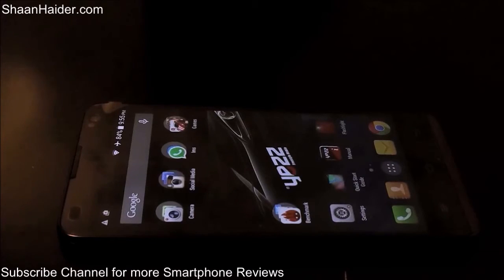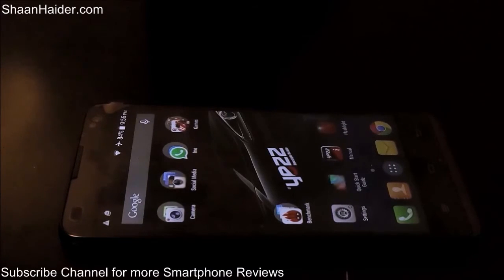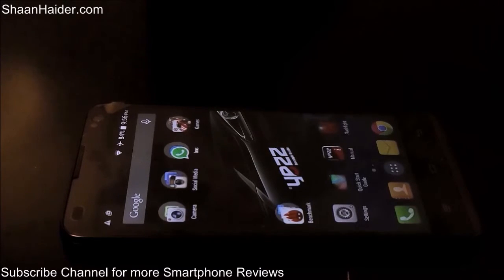Hey guys, this is Sean from seanathe.com, and today we are going to perform the benchmarking test on the Yes Mobiles ND5D smartphone. The ND5D comes with a 1.3 GHz quad-core processor, 1 GB of RAM, a 720p HD screen which is 5 inches in size, and a Mali 400 dual-core GPU. We are expecting the overall performance to be good in this benchmarking test.